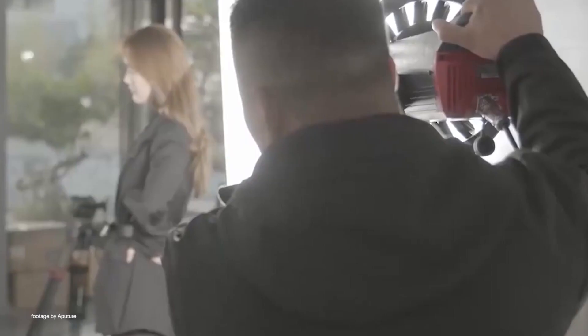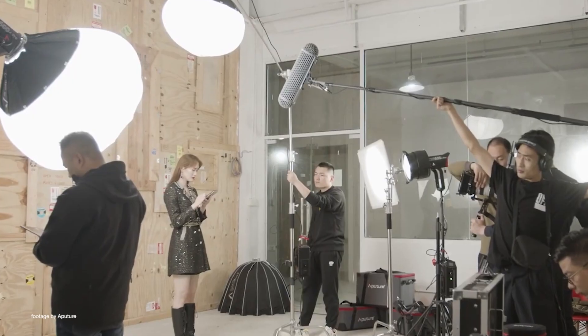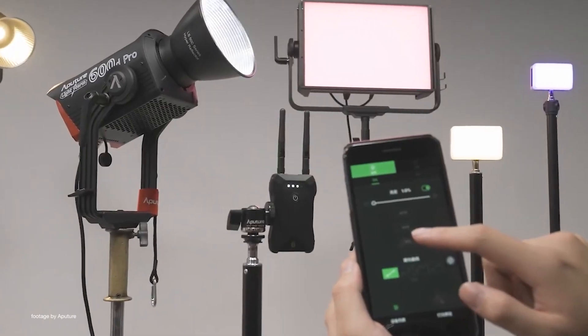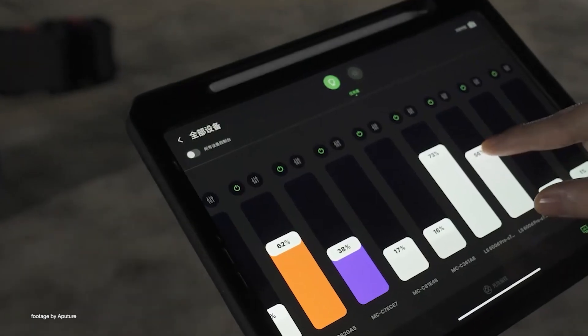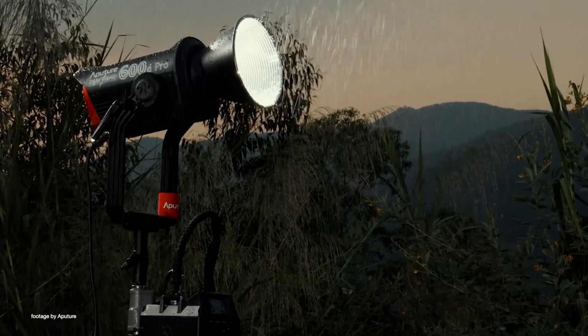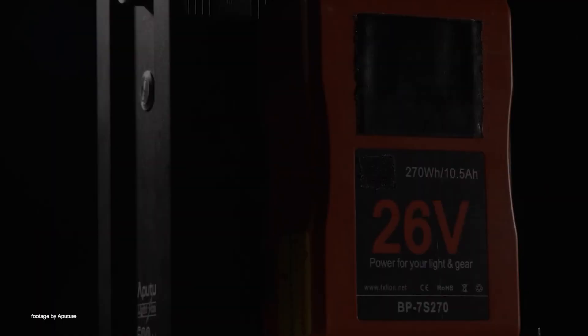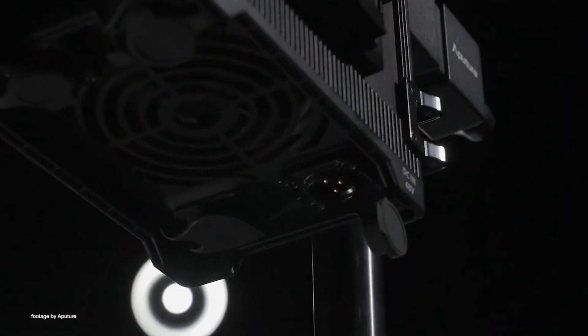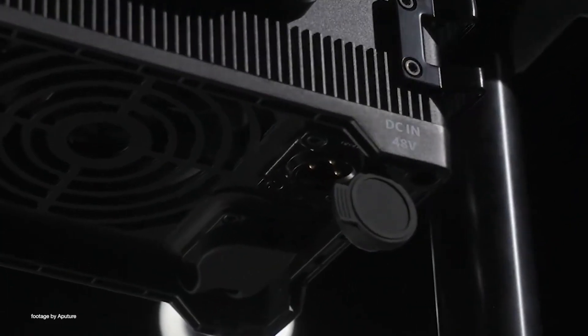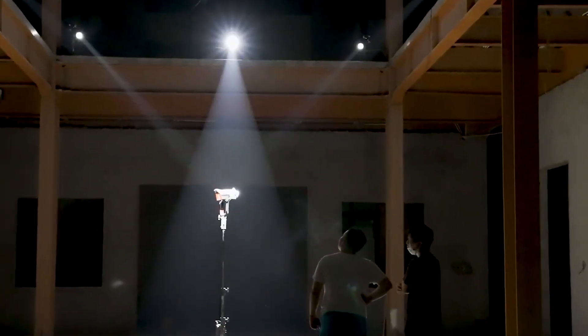The LS 600 Pro is compatible with the F10 Fresnel and barn doors for additional light shaping, as well as the Sidus Link smartphone app in addition to DMX. The lamp head is dust and light rain proof, adding to the fixture's versatility. The 600 Pro comes with a redesigned control box with support for both 14.4V and 28V V-mount or gold mount batteries.